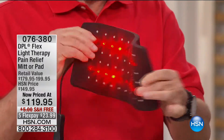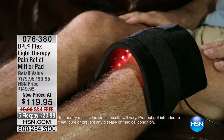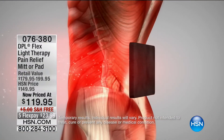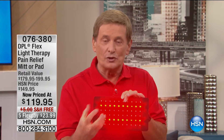Until we brought it here at HSN, the only way you could get this treatment was in a chiropractor's office, and it's a much different device. This has a lot more flexibility — you can use it on the different contours of the body. You can take it with you, it has complete portability. You can put it right where the pain exists, right to the source. The infrared light goes into the soft tissue of the muscle, helps relax it, and improves blood flow and circulation.